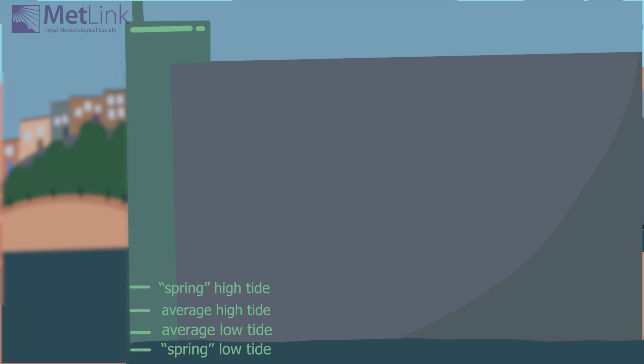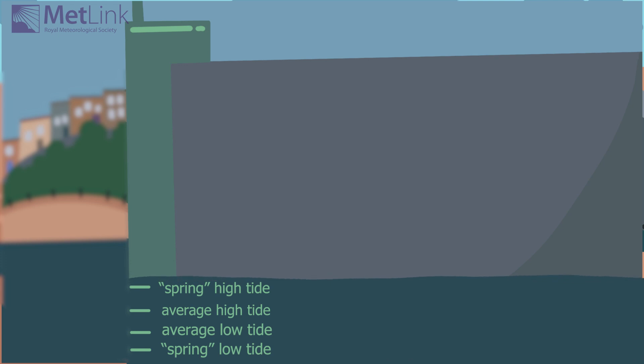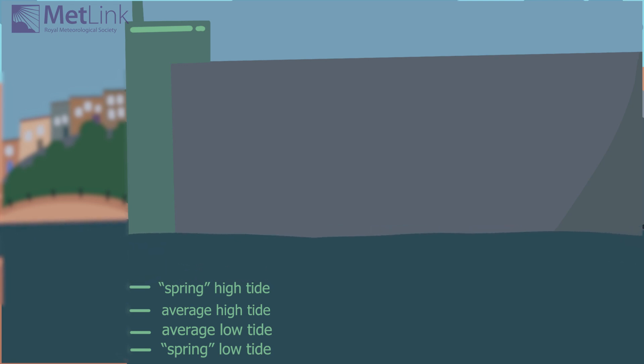The movement of the moon around the Earth means that there are days each month when the high tide is particularly high. A storm surge happens when a depression coincides with an extremely high tide.